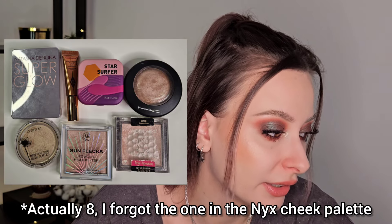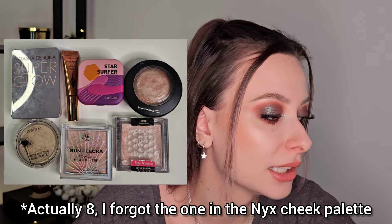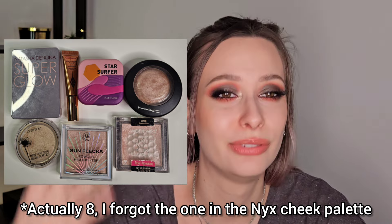For highlighters I have seven, which is lower than last time — last time I had nine. I do enjoy all of them, but again it's a category where the product is very hard to finish, so I don't need more. For setting spray I have four. The MAC one is almost done and the Makeup Forever one is a mini I'm working through, so after those I will remain with two — one high-end and one drugstore. That is the perfect combo for me.